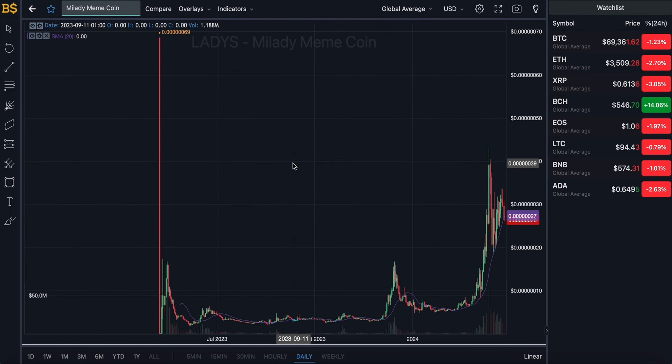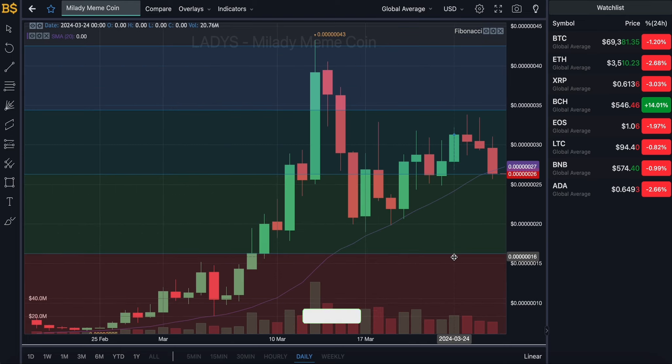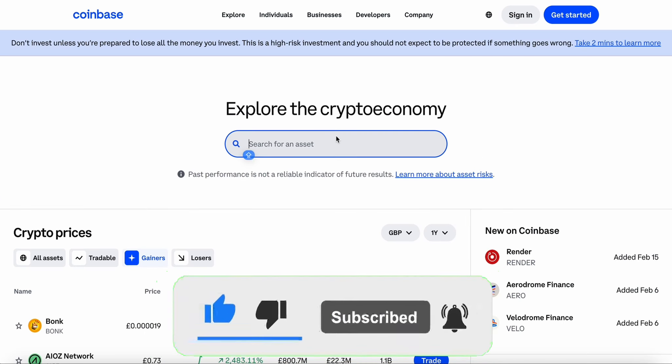We're going to be going through what is next for Mill Lady meme coin and what is the best option from both a buyers' and sellers' point of view, also looking at its prediction over the short term and over the long term in 2024 — is it a crypto which can recover?